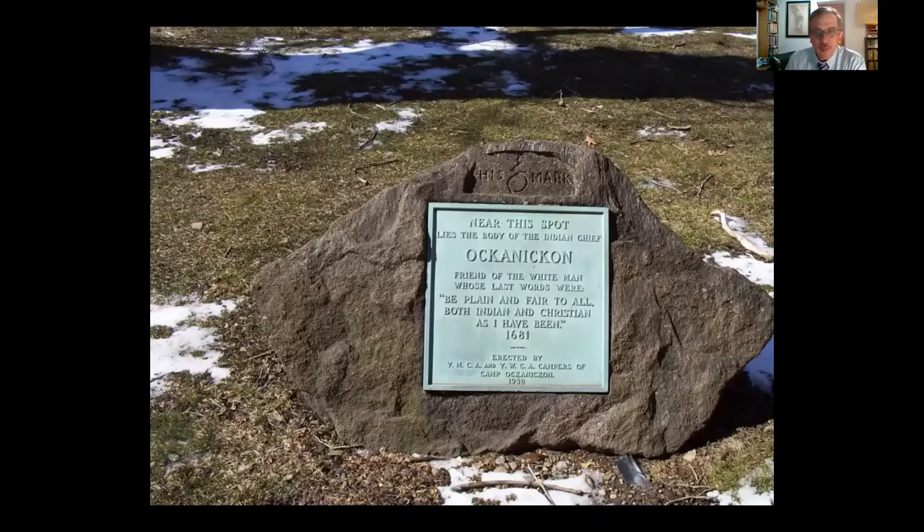When I started researching New Jersey's burial grounds with my colleague Mark, we wanted to be as inclusive as possible, because one of the wonderful things about our state is its incredible diversity. We thought it was important to represent our Native American heritage as well. This is a marker for Akanikin, a Lenape leader who died in 1681, buried in Burlington City, New Jersey. The inscription reads: 'Be plain and fair to all, both Indian and Christian, as I have been.' However, the marker didn't go up until 1930 — it was erected by YMCA and YWCA campers. So monuments often speak to times long past.